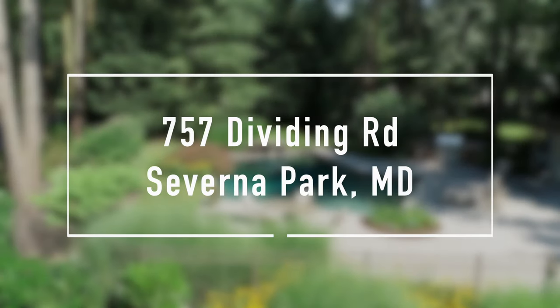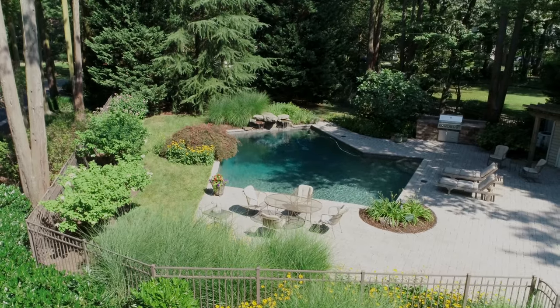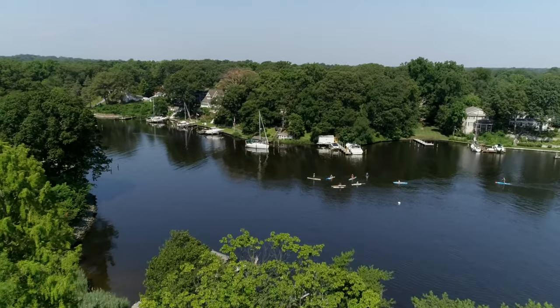Folks, if you're looking for a home in Severna Park with a pool, a deepwater dock, four bedrooms, three and a half baths, and best of all, this is in perfect move-in condition, you have to see today's video.